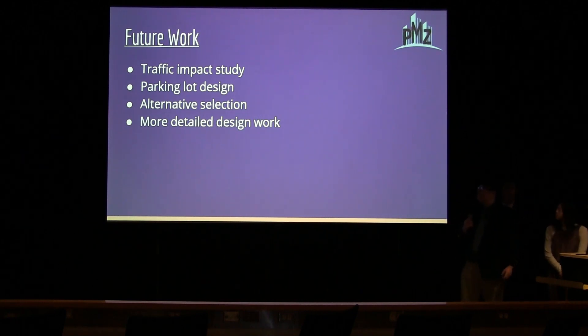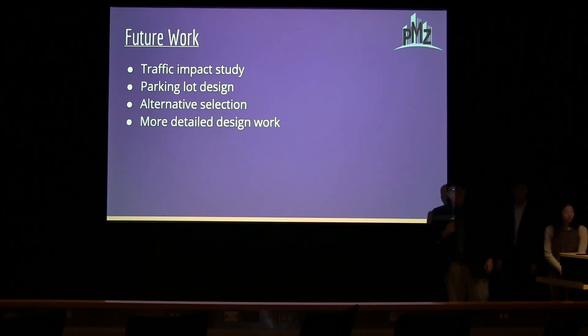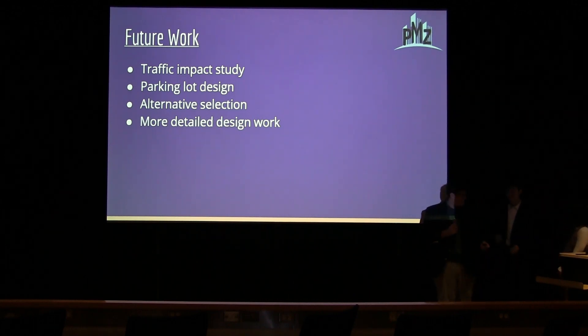For future work, I will complete the traffic impact study to determine how the new trips from the visitor center will affect the roadway network, complete the parking lot design, select the best alternative, and begin more detailed design work. I will now pass it on to our water resource engineer, Andy.